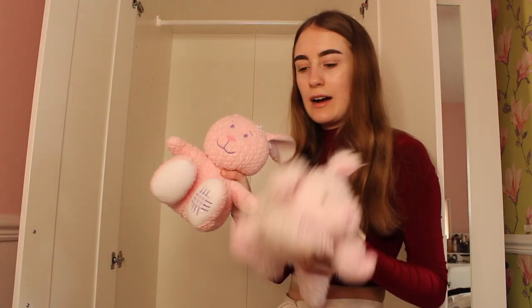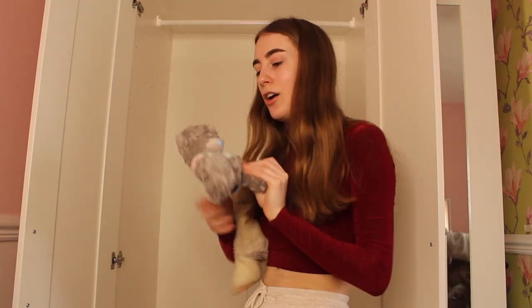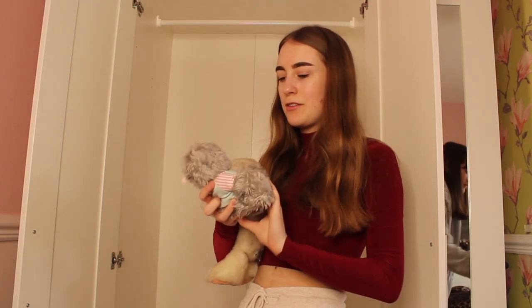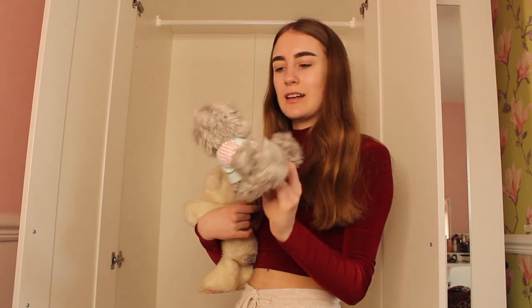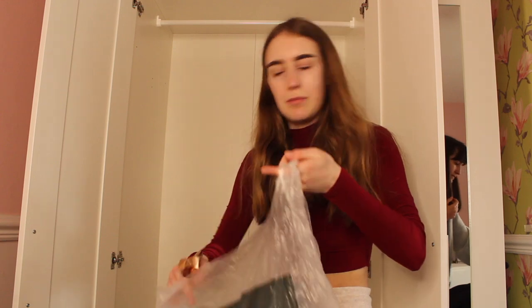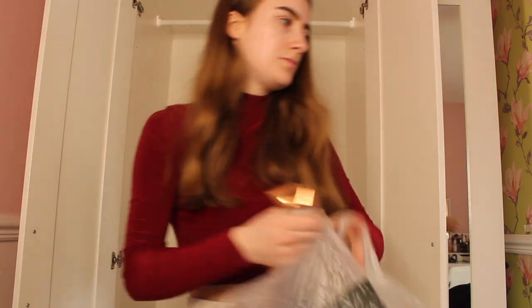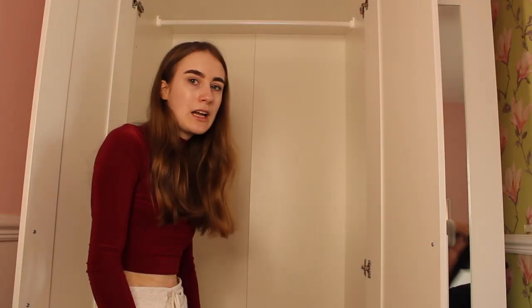I have so many throws - literally got so many. You can probably hear my little sister Bonnie sorting out all the clothes and hangers. Even more teddies that I've had for years since I was a little baby. This one's from my best friend Shakira. I also have plastic bags and a bunch of spare hangers.